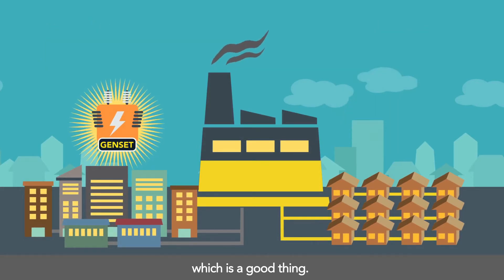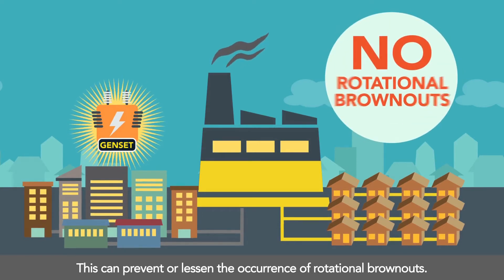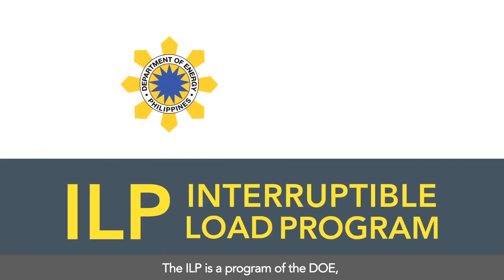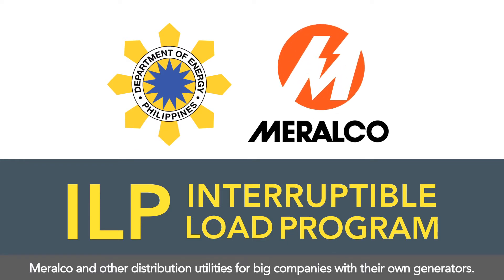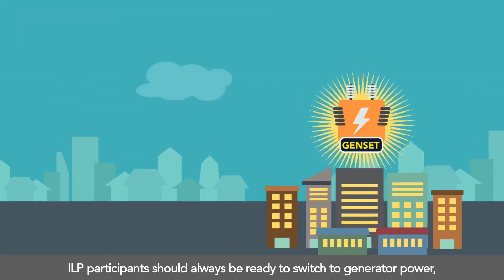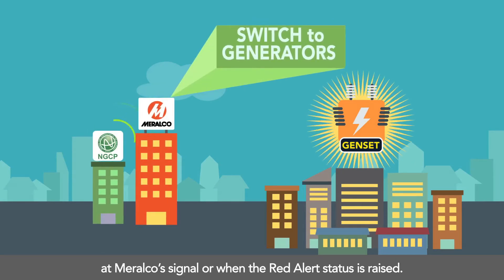It helps when ILP participants switch to generator because they no longer get electricity from the grid — this can prevent or lessen the occurrence of rotational brownouts. The ILP is a program of the DOE, Meralco, and other distribution utilities for big companies with their own generators. ILP participants should always be ready to switch to generator power at Meralco's signal or when the Red Alert status is raised.